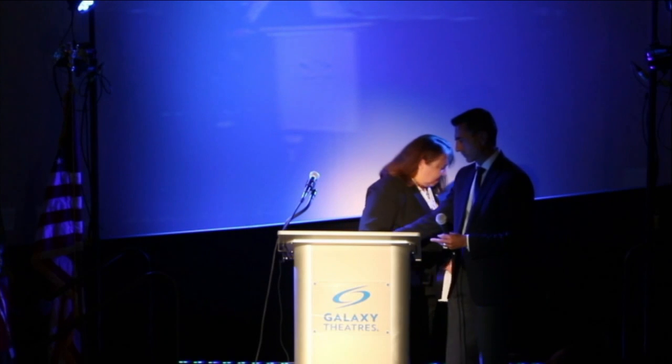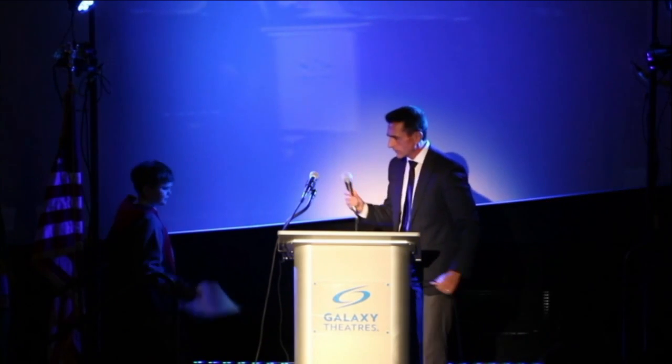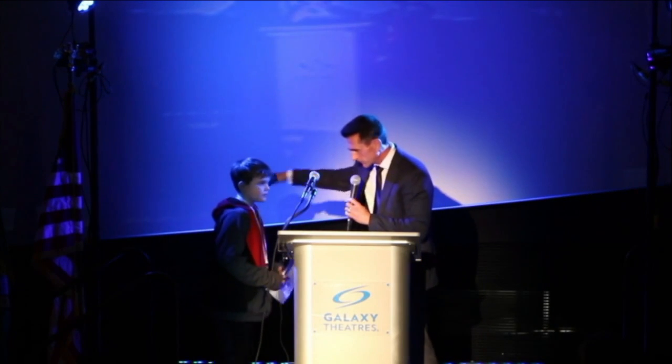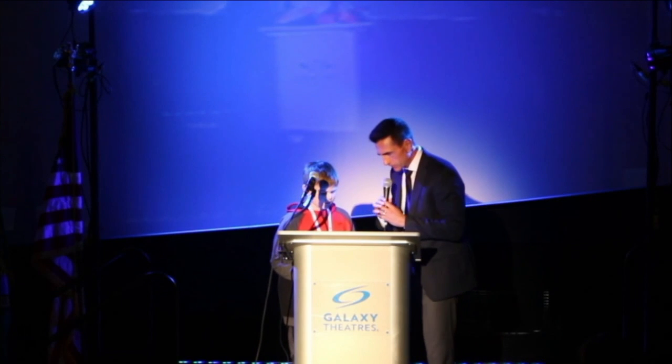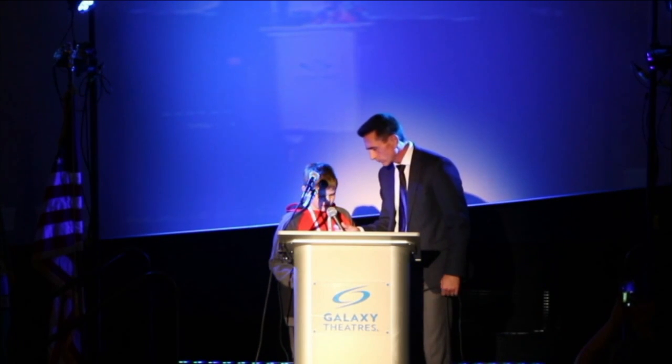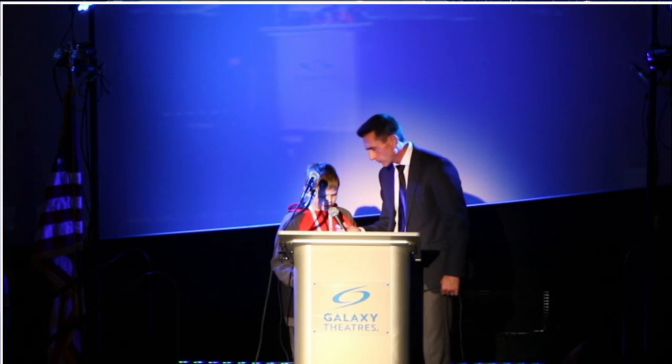Welcome to the International Space Station. We are going to begin with student questions now. Our first question is coming up. My name is Lucas, and my question is how do you clean the outside of the ISS?